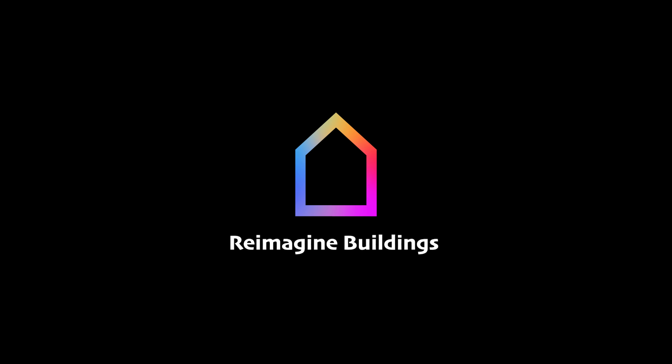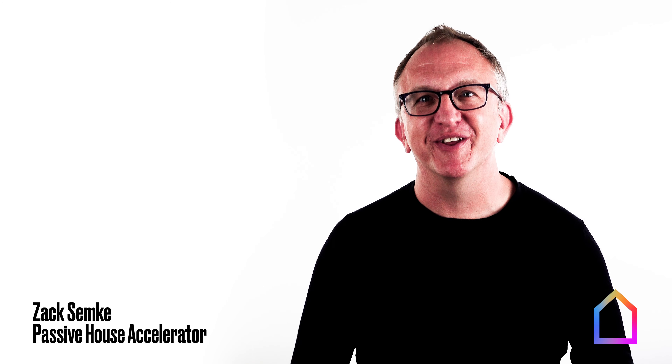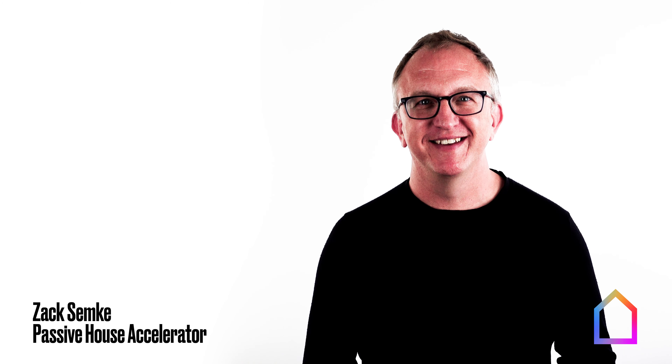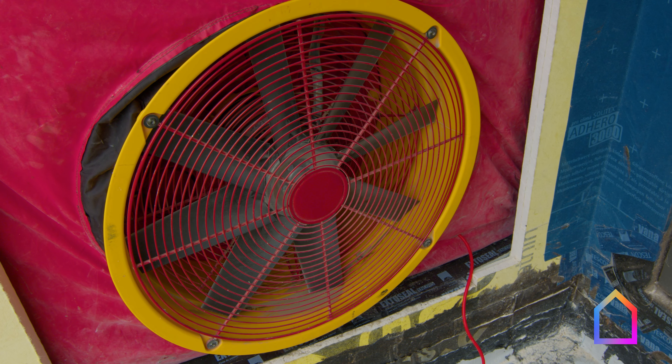Some call it the red door of truth because it doesn't lie and because it's such an important tool in the construction of high-performance buildings. I'm talking about the blower door, of course, and the blower door test for airtightness.